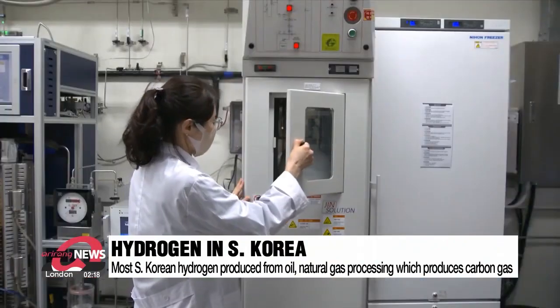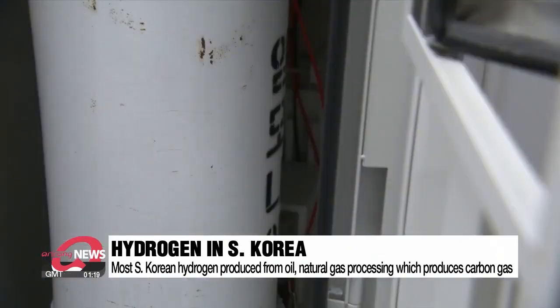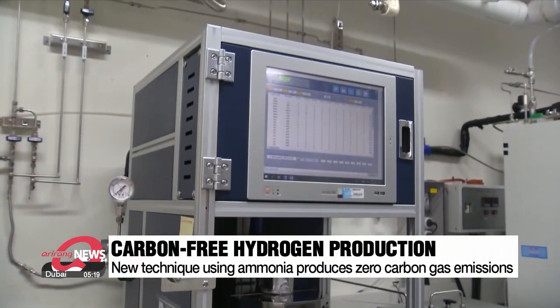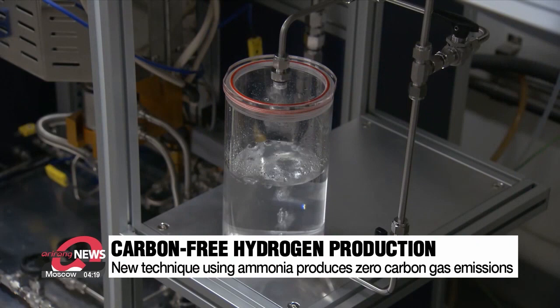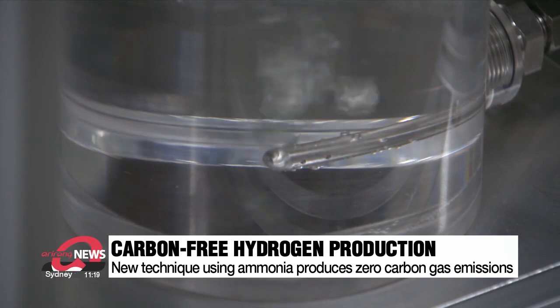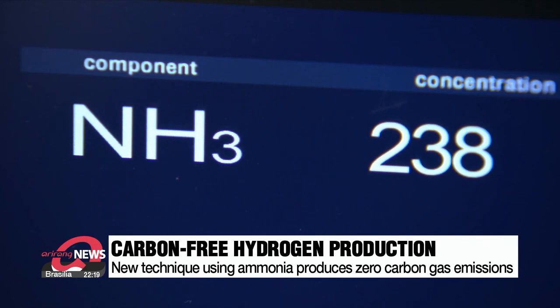To be more eco-friendly, a team of local scientists has used ammonia to create hydrogen without emitting any carbon gas. They exposed ammonia to a special catalyst heated up to 650 degrees Celsius. It created a chemical reaction, and as a result, they were able to acquire a type of gas comprised of 99.97 percent hydrogen. The only emissions are a microscopic amount of ammonia gas, which the team says can be recycled to create additional hydrogen.